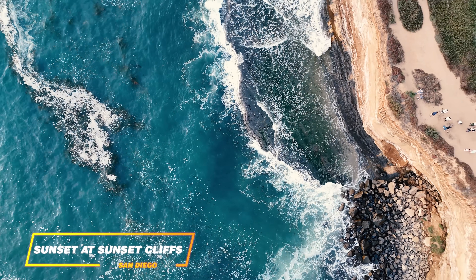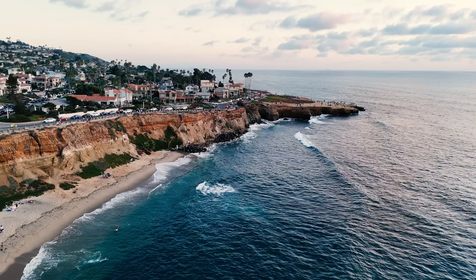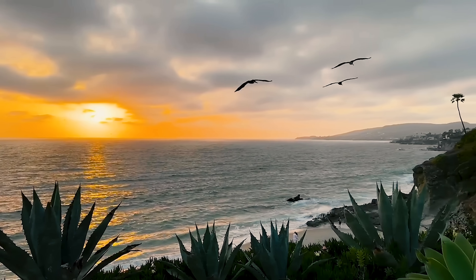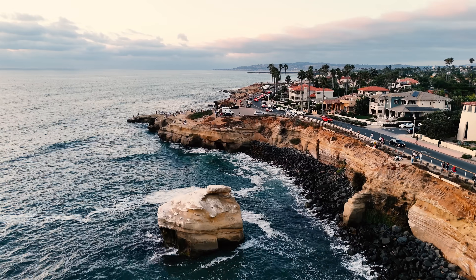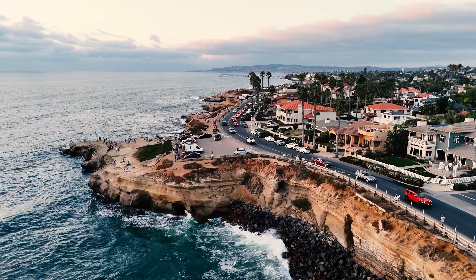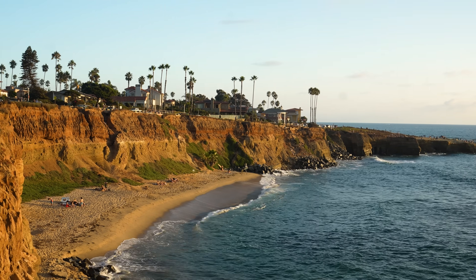We're ending the day with something truly iconic — watching the sunset at Sunset Cliffs. I mean, just look at these views. There's something about a sunset that makes you want to stop and appreciate everything. San Diego, you've been incredible. The weather is perfect, the sun's always out, and it really feels like a piece of heaven. It's one of the biggest gems here in America.